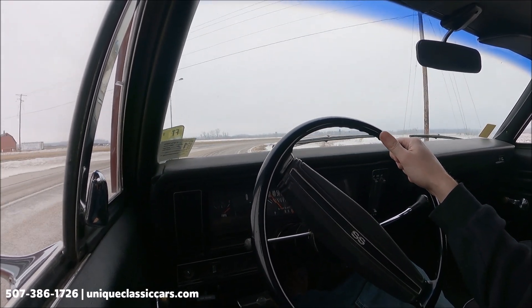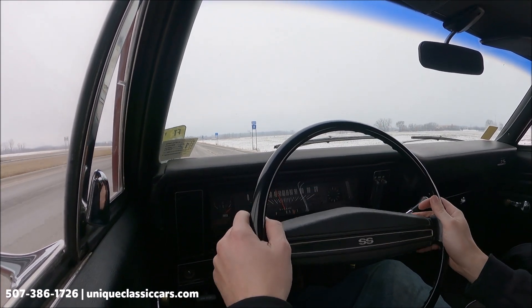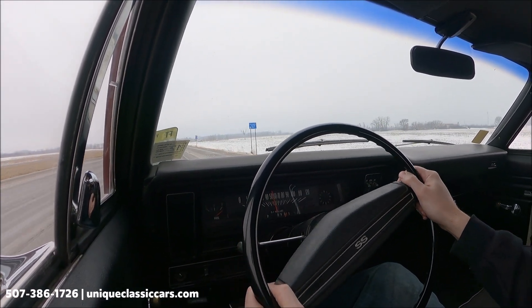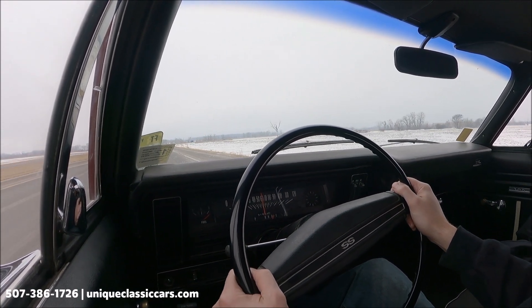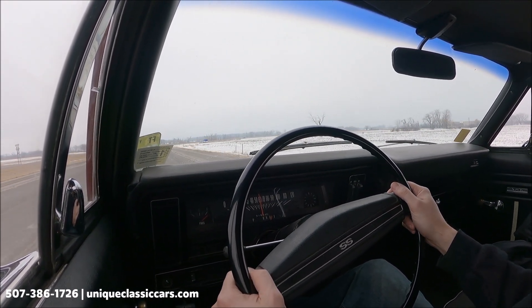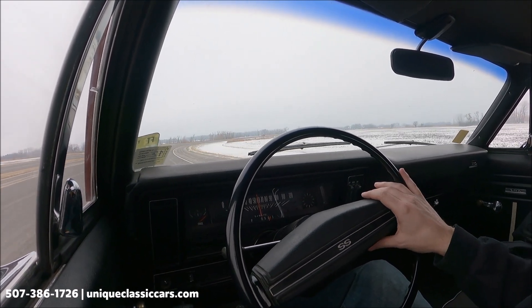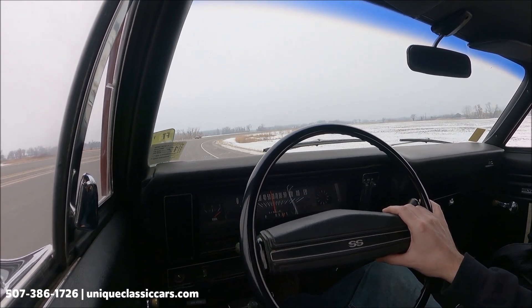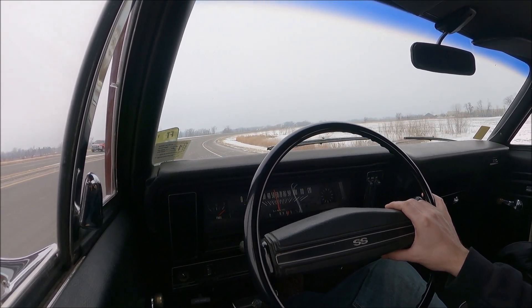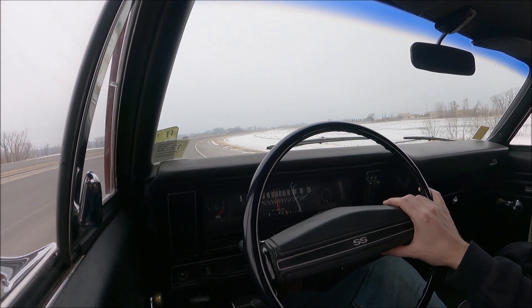Let's get her up to speed. Hopefully you can hear that with the windows up, but it sounds really good. Let's move down the highway — it's a comfortable car. Just a great muscle car.